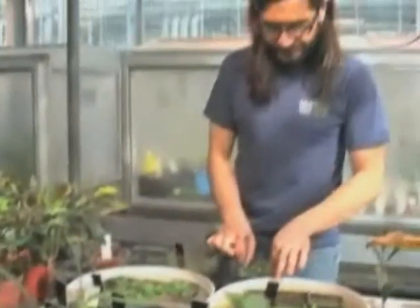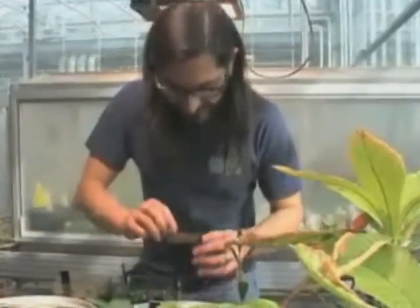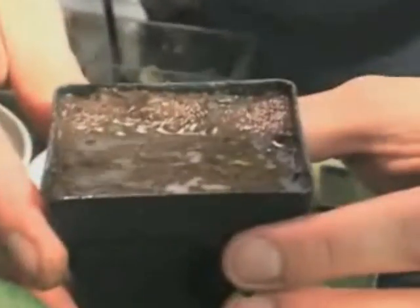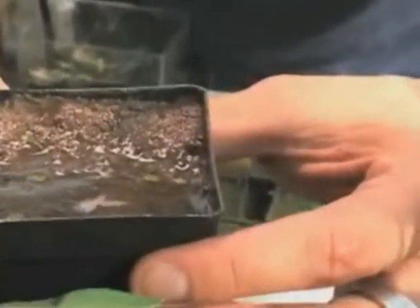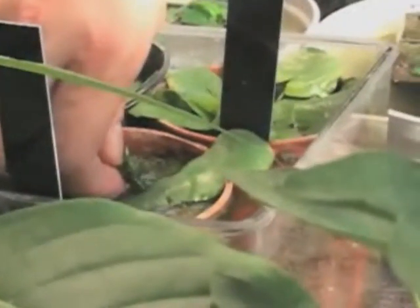Magdalena replicated the plant's original environment, and the lilies thrived. They start like this — tiny, almost impossible to see leaves — and then they develop further. Except for one plant sample in a German botanical garden, these are the only thermal lilies anywhere in the world. There are about 40 of them.